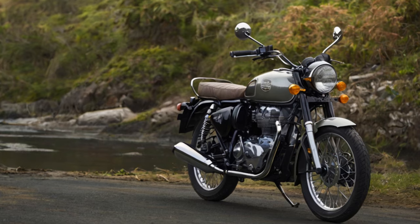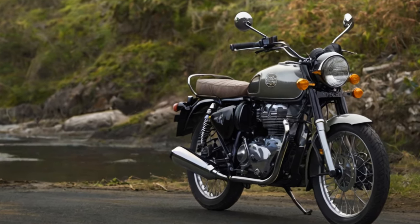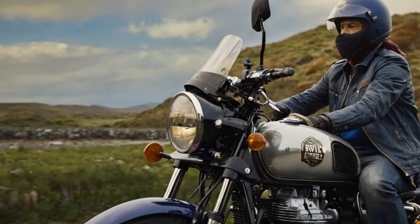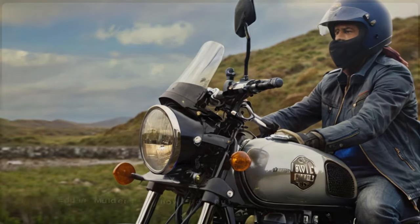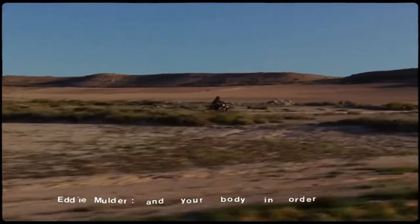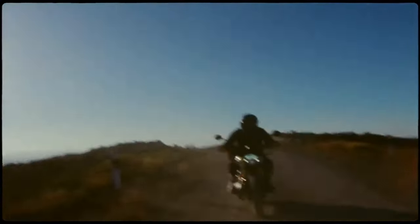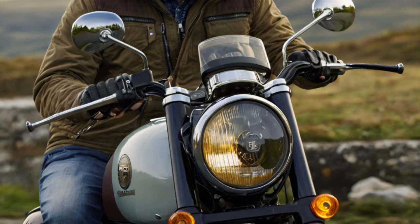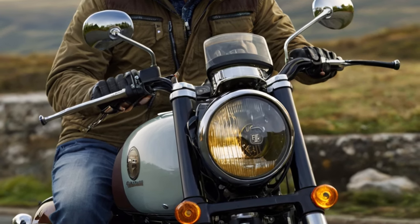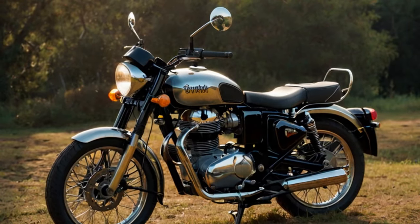A quick note on Royal Enfield's roots: while founded in Redditch, England, the brand has been a deeply Indian enterprise since the mid-1950s, with the last traces of British management fading in the early 70s. And in India, Royal Enfield inspires fierce loyalty among riders. Just last year, Royal Enfield sold over 820,000 motorcycles within India alone. But outside of India, the brand hasn't held the same influence, with some riders still viewing it as British and others treating it as a nostalgic relic of the past.